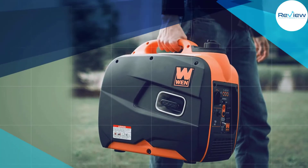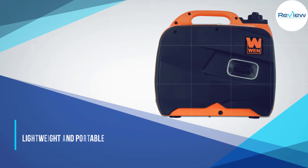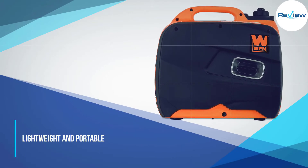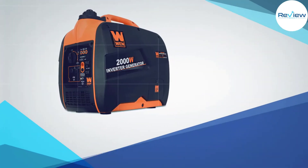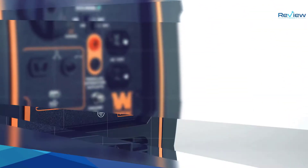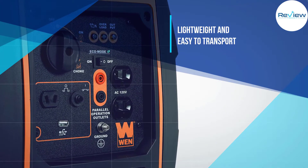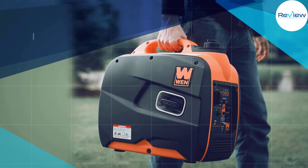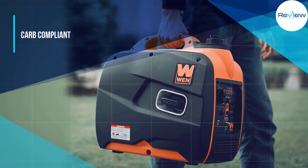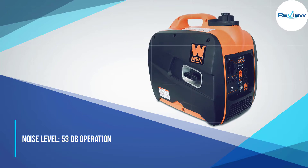The Wen 56200i is a favorite because of the balance it strikes — you get clean power without a lot of noise. At a quarter load, the engine runs at just 51 decibels, making it perfect for a discrete 2000 watt inverter generator to use during camping, tailgating, and hunting. Its advanced inverter circuitry limits harmonic distortion to less than 0.3 percent with no load, dipping to only 1.2 percent at full capacity, protecting sensitive electronics from harmful power surges.